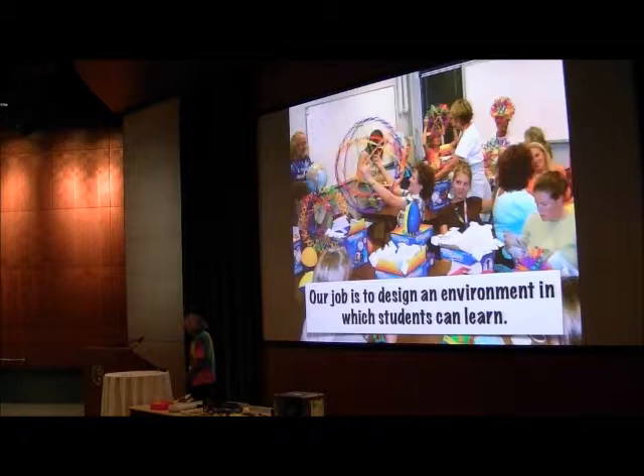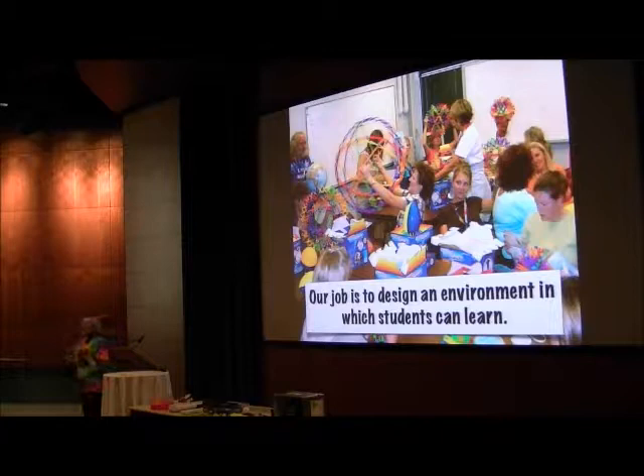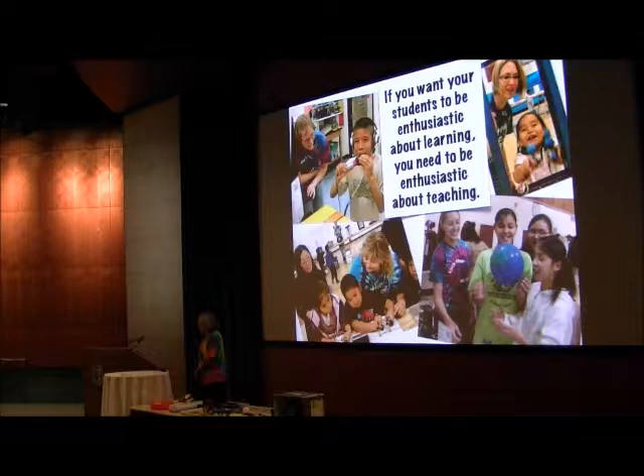Ultimately, this is how I'm thinking about my job these days: to design an environment in which students can learn. The Little Shop of Physics is all about that. When we go out to schools, we set our stuff up and just let the kids loose — let them explore and experiment. We don't teach them anything; the kids are learning stuff. They'll ask us questions, we might guide them a little, but they're just doing it by themselves. We just have to set up an environment where we let that happen.